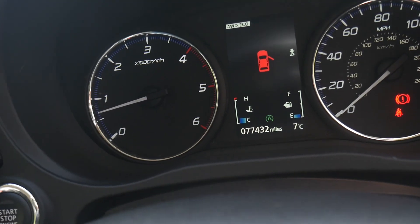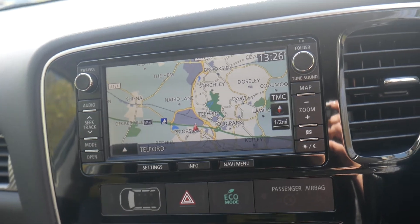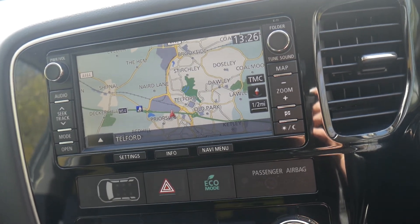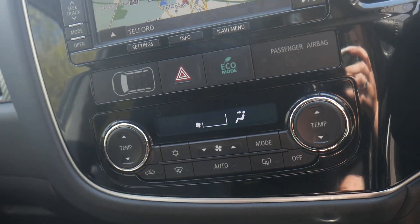77 and a half thousand miles on the clock. In the centre console here we have your sat nav, DAB radio, Bluetooth, and then we have your dual climate control.